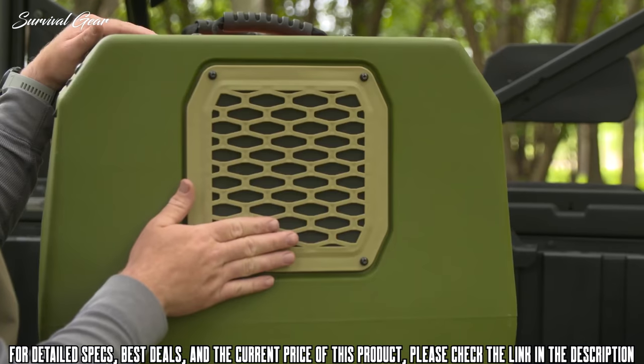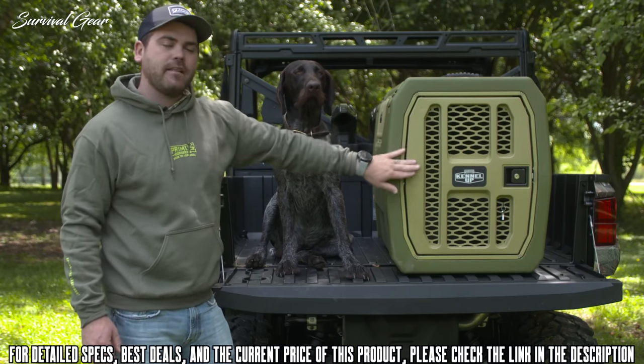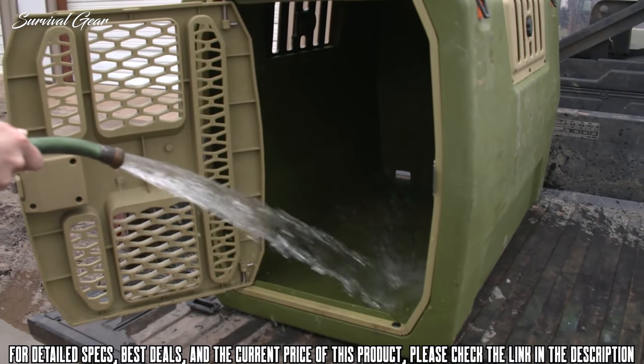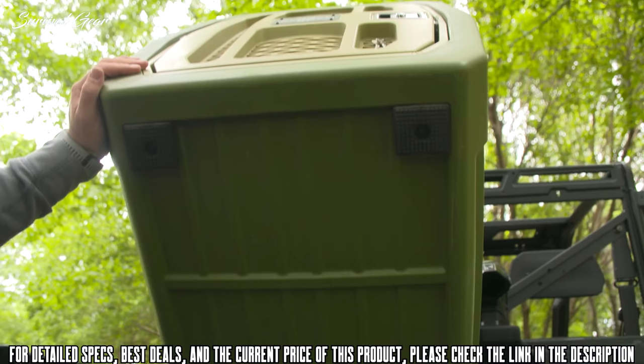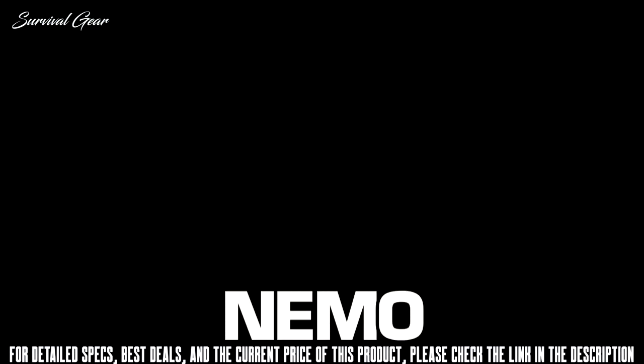All stainless steel and aluminum hardware is included. On the inside of the kennel, it has two drain plugs and a recessed floor, so everything flows to the outside and to the back where you can wash it down. On the bottom you have four heavy-duty feet, so when you put it in the back of the truck it won't be sliding around.